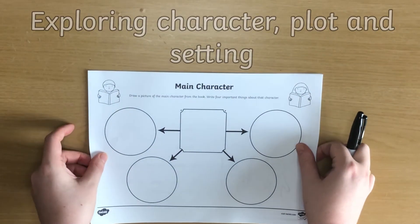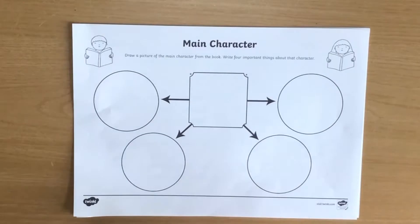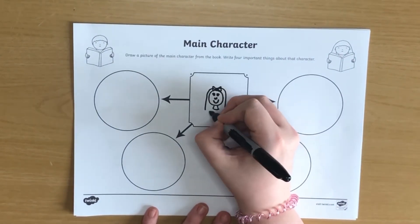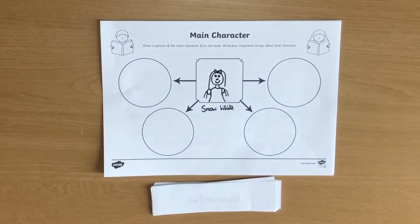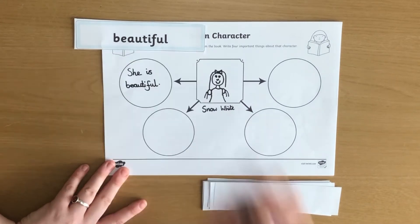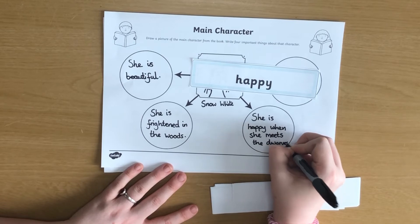Another important skill is exploring things such as character, plot and setting. Why not use this worksheet to consider the main character of a story? Draw a picture in the centre and then write some sentences with adjectives to describe them. If you're struggling, why not use these character adjectives word cards to help you?